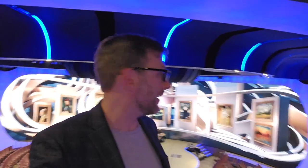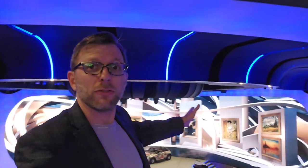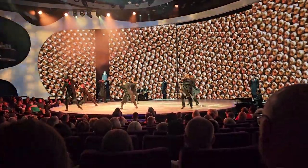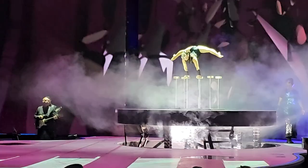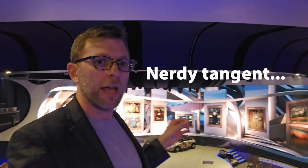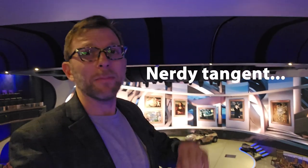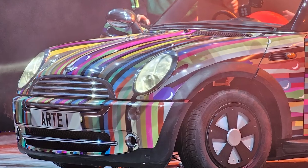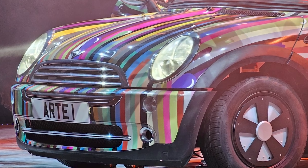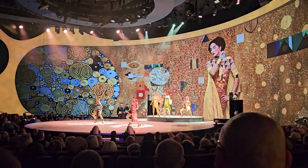We just enjoyed a show here in the theater on Celebrity Beyond. The theater on this ship is really impressive — all of the Edge-class ships have a neat theater. We've got a very wide screen and these panels move, parts of the stage go up and down, the ceiling comes down, creating a really cool experience. On Apex and Beyond it's even more vivid than on Edge because Edge uses rear projection whereas these are LED. Tonight's show was Arte — one of these kind of mash-up or playlist shows, which isn't a bad thing, though there's not a cohesive storyline.